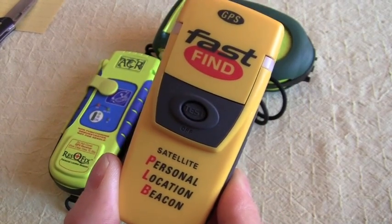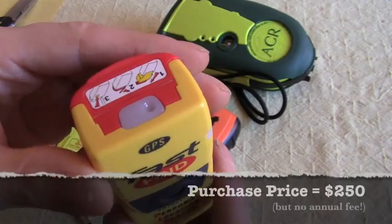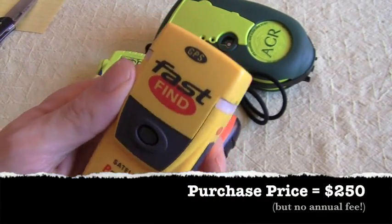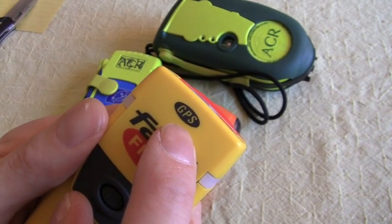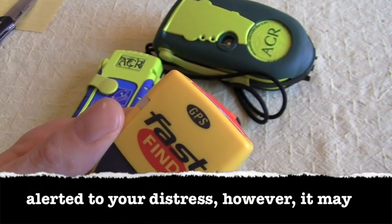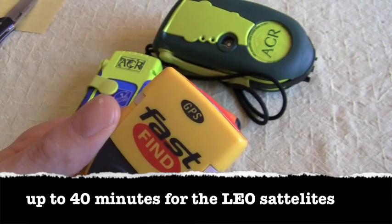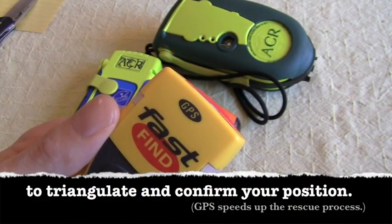Now, what are some of the drawbacks of the 406 device? Of course, it is more expensive — I think this device is about $250 to begin with. I suggest if you're going to get one, get one with the GPS. The satellite system can figure out your location without GPS, but it takes a couple of passes by the low-Earth orbiting satellites to do so with any certainty, and that could take 40 minutes to an hour depending on your location in the world.